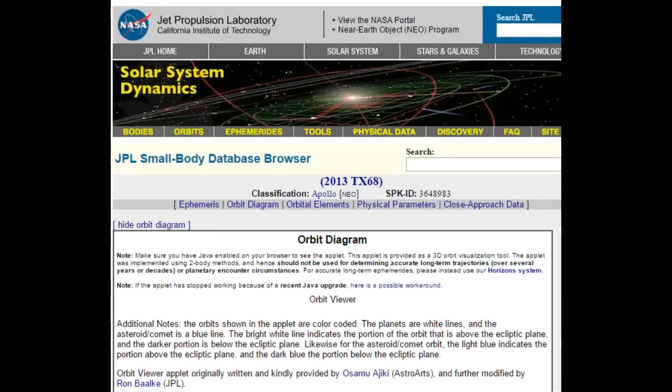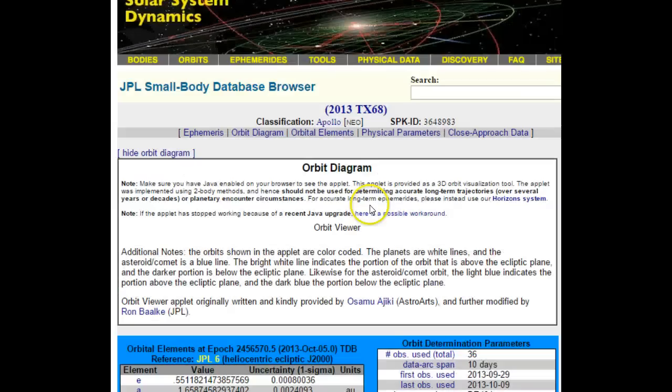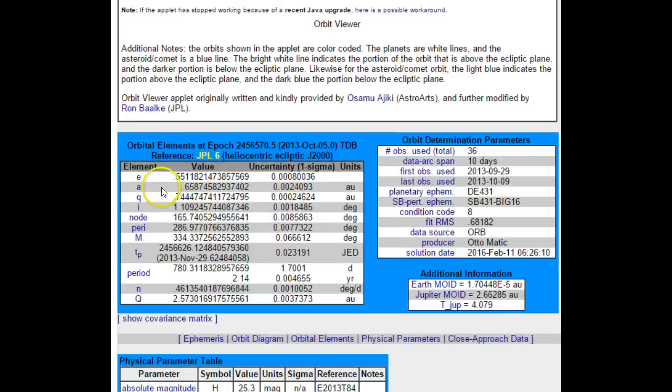If we click on it, it takes us to the next page for 2013 TX68, which gives you a little more information about this object and all these different element values. It also gives you the parameters — it says condition code 8. Their condition codes go from 0 to 9, with 0 meaning it's pretty much safe and nothing to worry about, and condition code 9 meaning it's very irregular and highly uncertain.